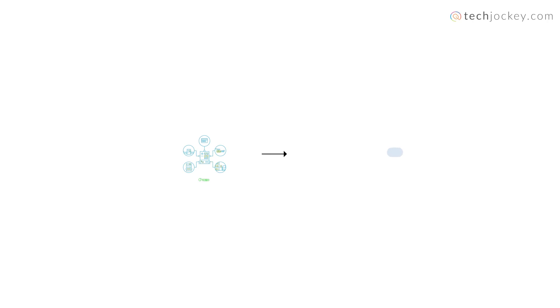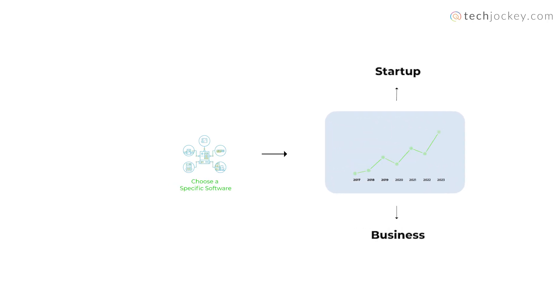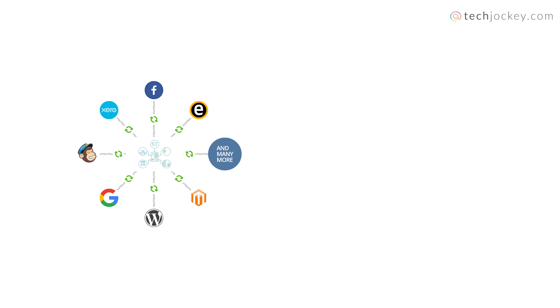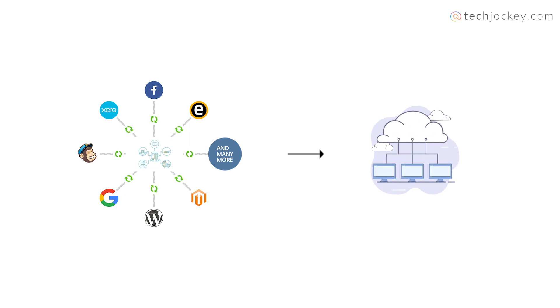Scalability and Flexibility: Choose a software solution that can grow with your business. Whether you are a startup or an established business, find a solution that can adapt as your needs evolve. Integration Capabilities: Ensure the software can integrate with your tools and existing systems. A well-integrated and connected ecosystem can streamline operations and boost your productivity.